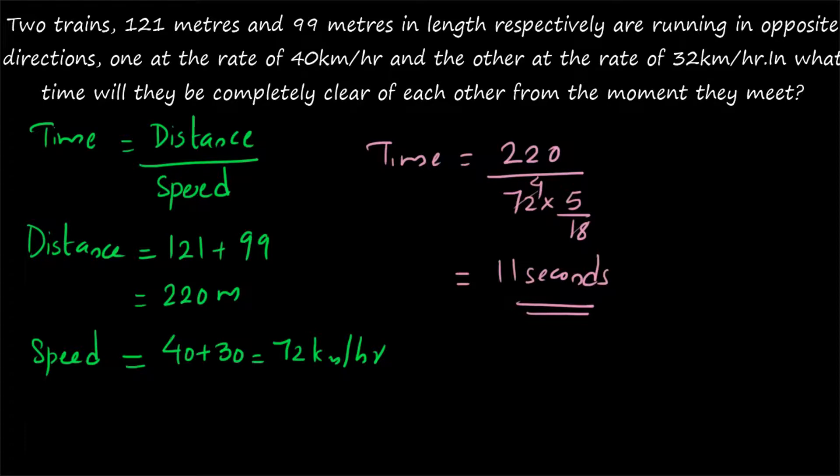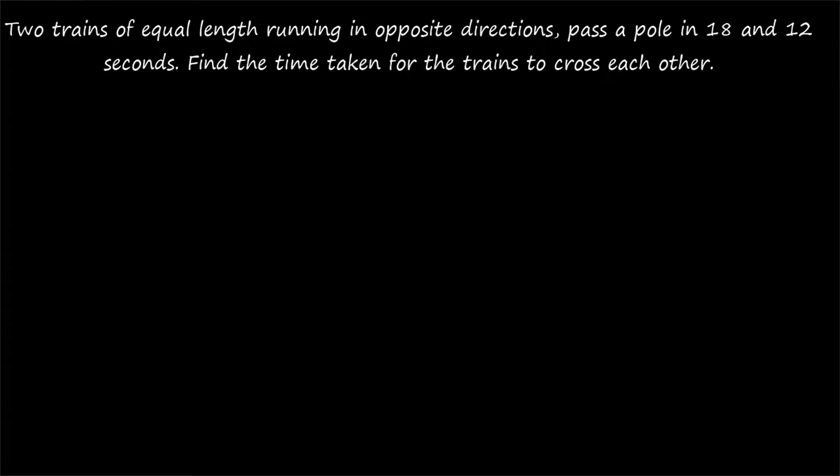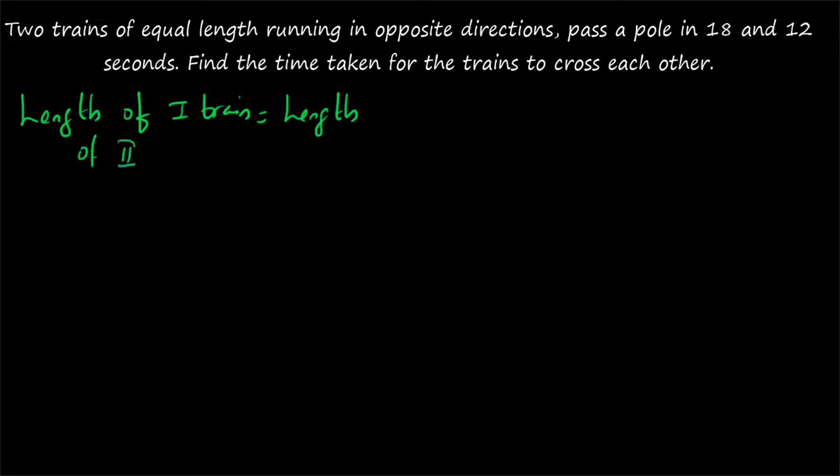Now one more question: two trains of equal length running in opposite directions pass a pole in 18 and 12 seconds respectively. Find the time taken for the trains to cross each other. Here, the two trains are of equal length — that is the first information given — and there is no mention of the speed of the trains. The first train passes a pole in 18 seconds and the second train passes the same pole in 12 seconds. How long will the two trains take to cross each other?